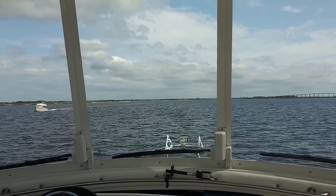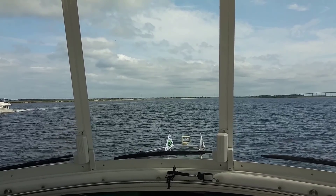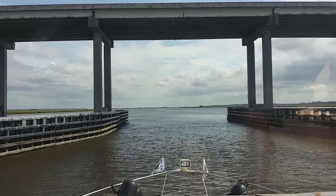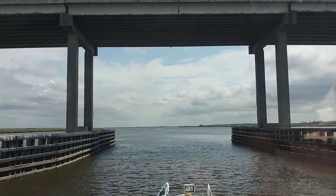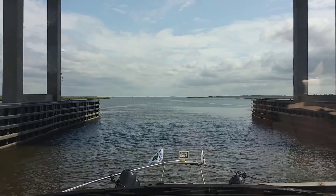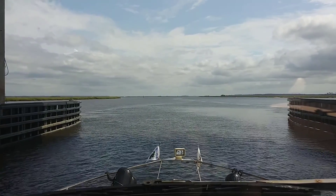We had to flip around from that marina to get back to the ICW and then we're headed on the Mackay River — M-A-C-K-A-Y. We're going under this causeway bridge and it looks like a beautiful day. There's some blue sky but also some clouds around. If you're driving it's called the Torras Causeway, but for boaters it's the Mackay River bridge.